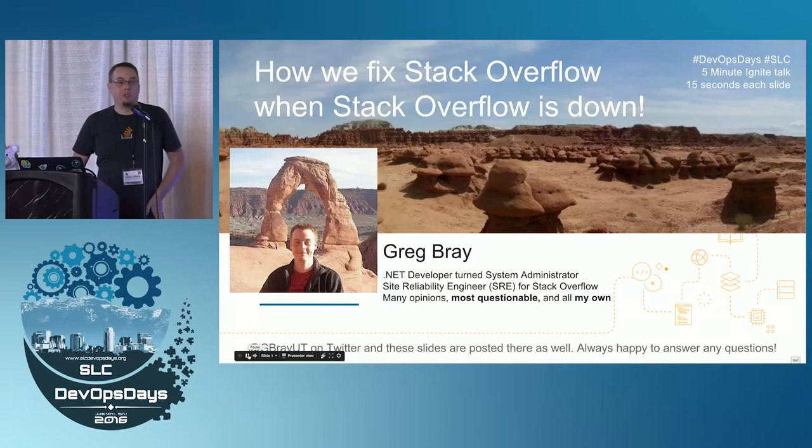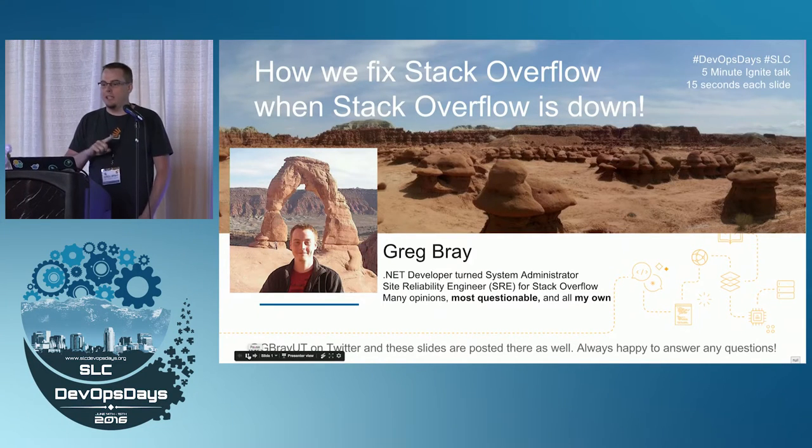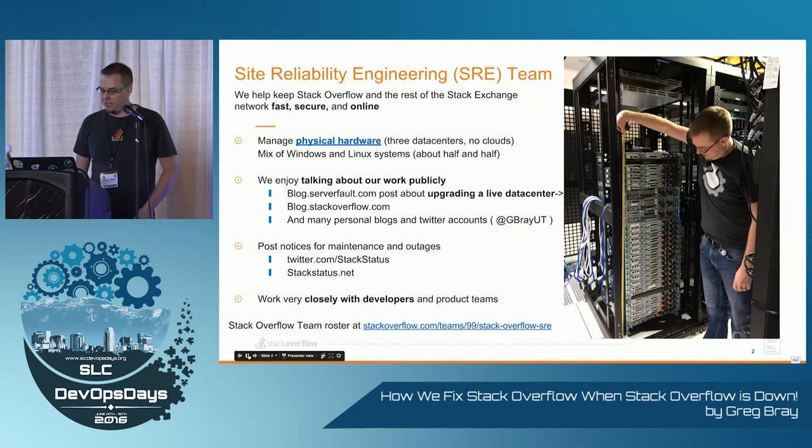All right, so my name is Greg. I'm on the SRE team for Stack Overflow — you might know that site. When it goes down, it's our problem. So I'm gonna show you a few of the tools we use. We use a lot of tools, but hopefully you'll find something interesting. If you find something you really want to talk about, let's go to a monitoring session at the open sessions.